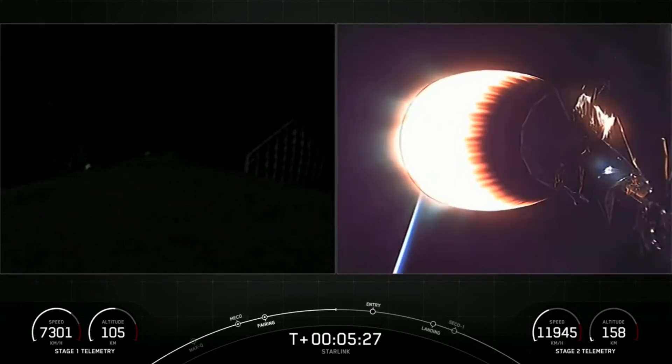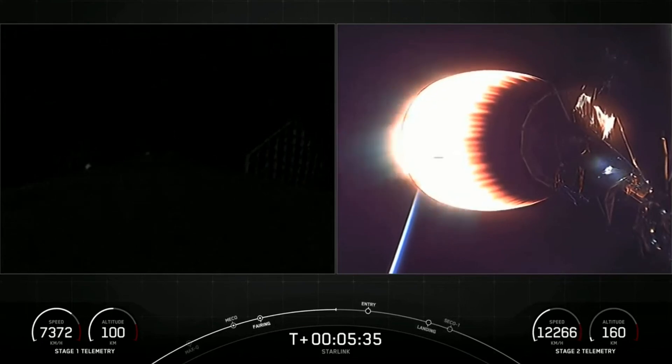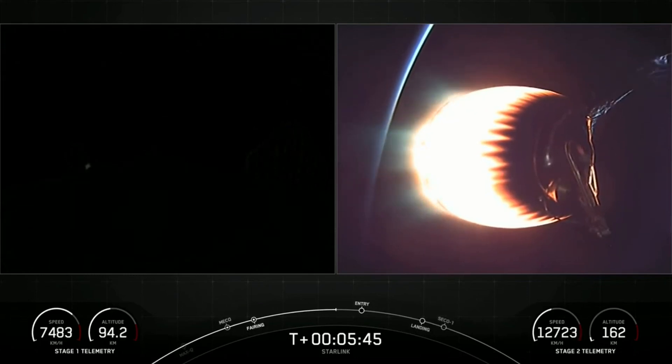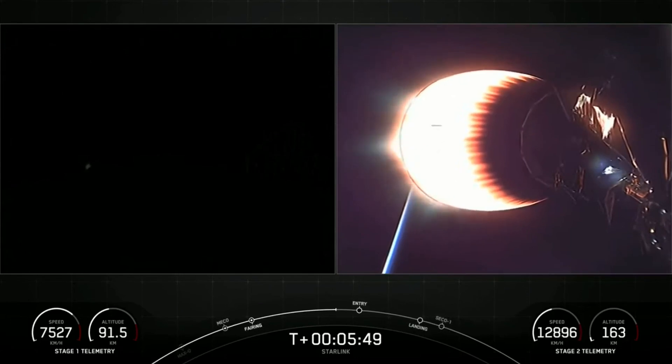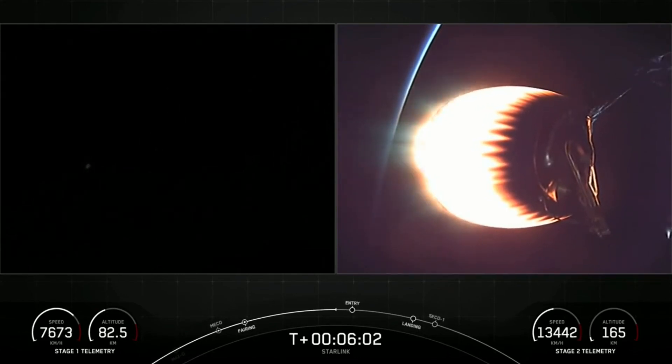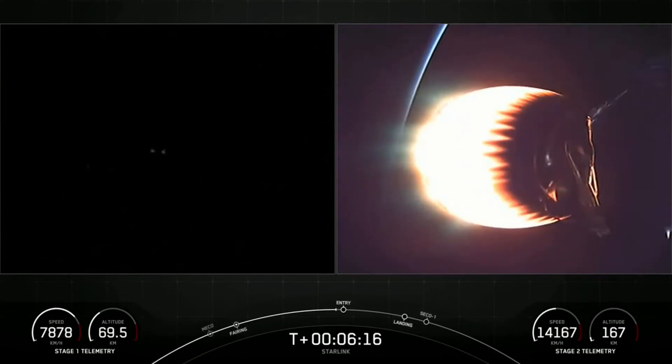For those that are just joining us, we are in the middle of SpaceX's 27th mission of 2021. Both stages have separated. We did have a successful liftoff from Space Launch Complex 40. Things are continuing to go well for tonight's mission. We are about 20 seconds away from the beginning of that entry burn on the first stage. It is a little dark, but as soon as that entry burn starts, we should see that first stage being lit up as it slows itself down before hitting the denser parts of the Earth's atmosphere.